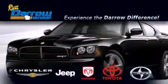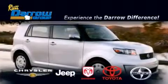Get the Daryl difference today, only at Russ Daryl Toyota Scion Chrysler Jeep Dodge West Bend. Russ Daryl!